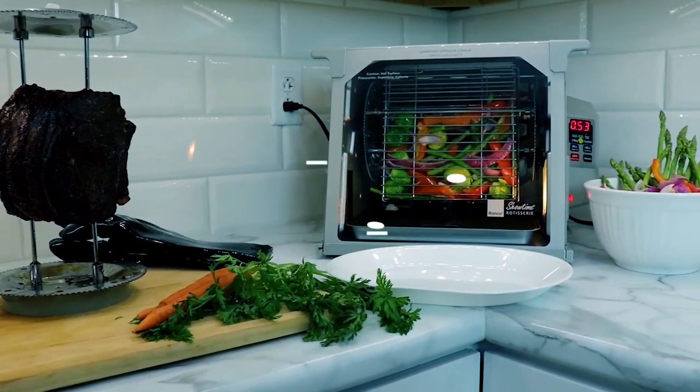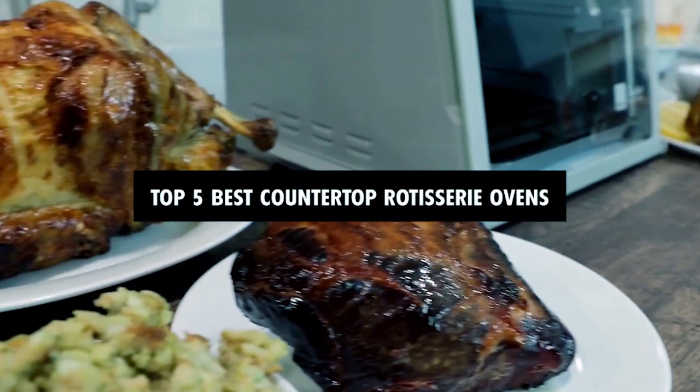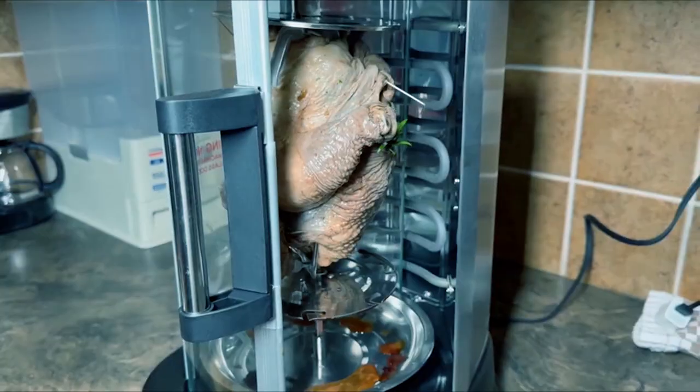Hi there! In today's video, we will showcase the top 5 best countertop rotisserie ovens you can buy this year. Let's start!